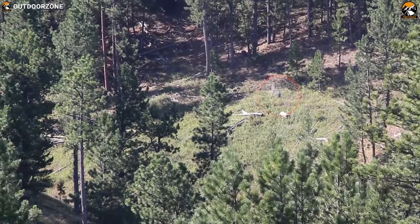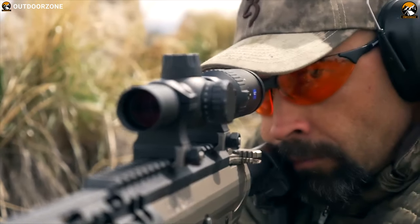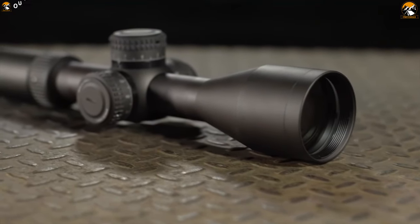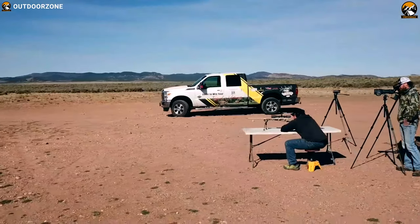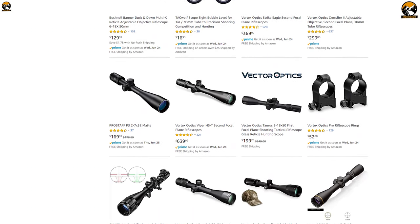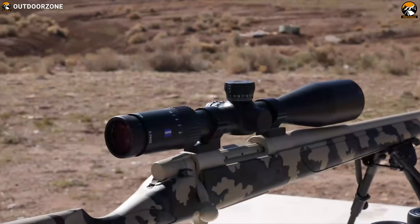It's hard to hit what you cannot see. If you want to ping targets at distance, then you need to have the best rifle scope available. Hunting and shooting rifle scopes are a complicated topic — modern optics come in every size, shape, and function imaginable. The good news is there is a highly specialized rifle scope out there that is perfect for your weapon and shooting application. The bad news is you'll have to wade through literally thousands of models to find it. To help you choose the right one, we have listed the best five rifle scopes for hunting and shooting that can enhance your game.